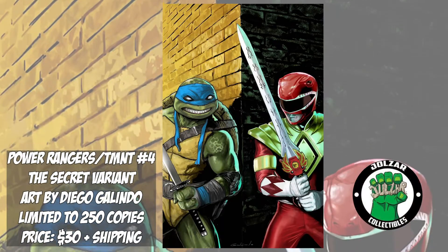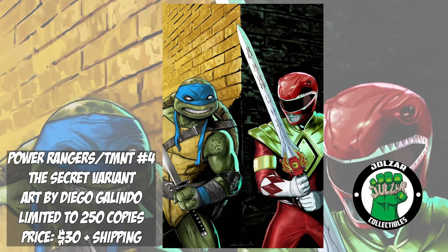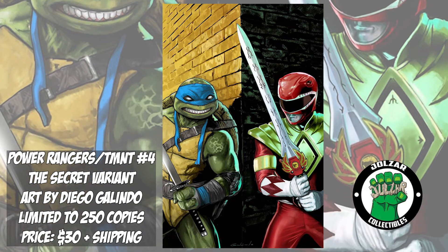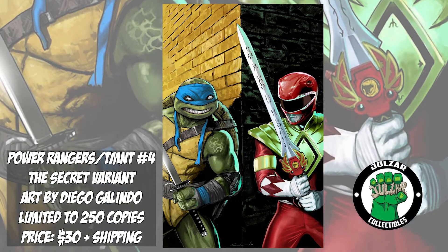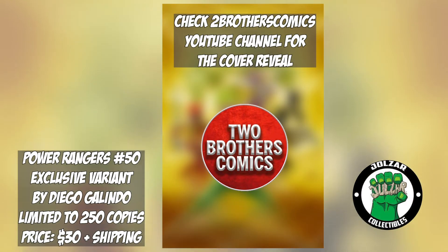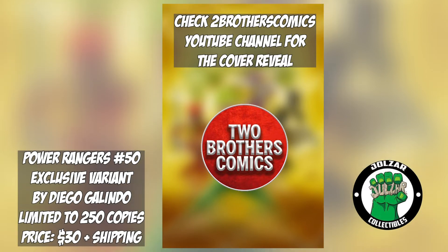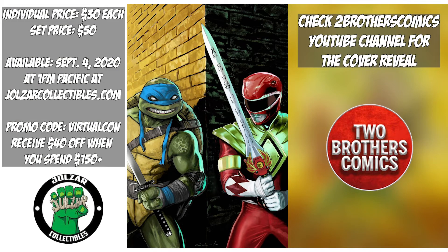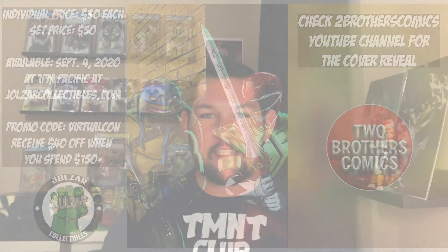Again, we have two awesome exclusive covers by Joel's R Collectibles: Power Rangers TMNT issue 4 The Secret Variant by Diego Galindo, limited to 250 copies with the Red Ranger and Leonardo paying homage to Raphael number 1, priced at $30, and Mighty Morphin Power Rangers issue 50 also by Diego Galindo, limited to 250 copies at $30. Buy them separately or as a set for $50. Use promo code VIRTUALCON for $40 off when you spend $150 or more. Books available Friday at 1pm Pacific on joelzrcollectibles.com.